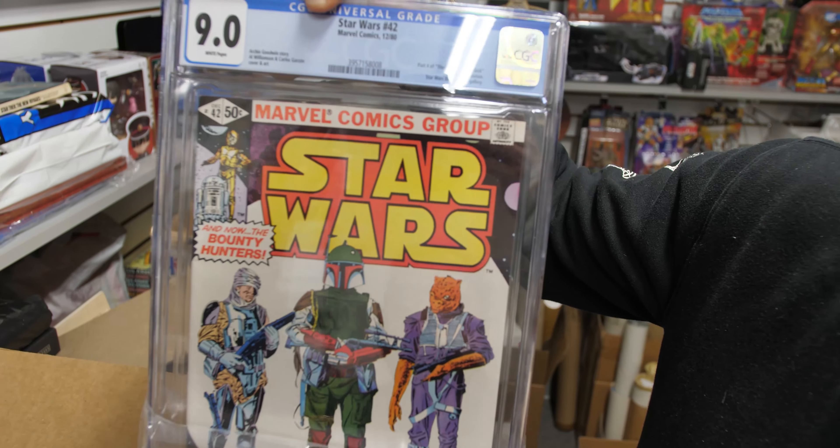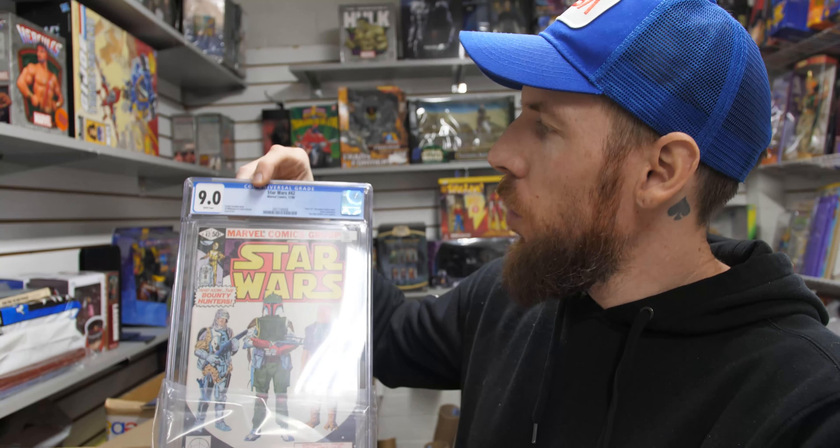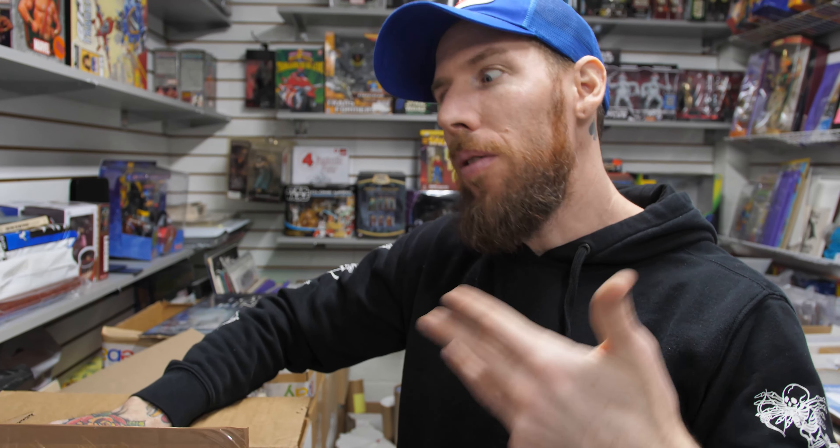First appearance of Boba Fett — Star Wars 42, 9.0 white pages. We've got a 9.4 and a 9.6 right now, so a 9.0 is a great way to get that if you're a Boba Fett fan without breaking the bank.